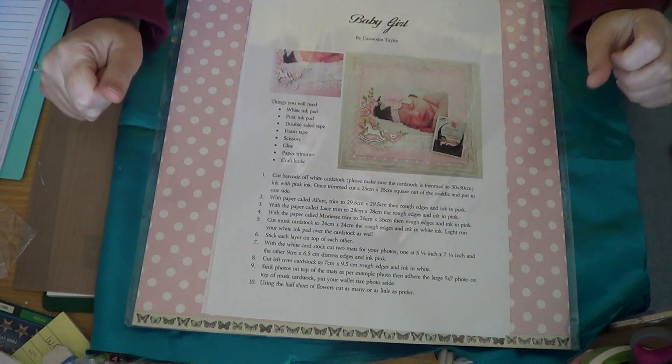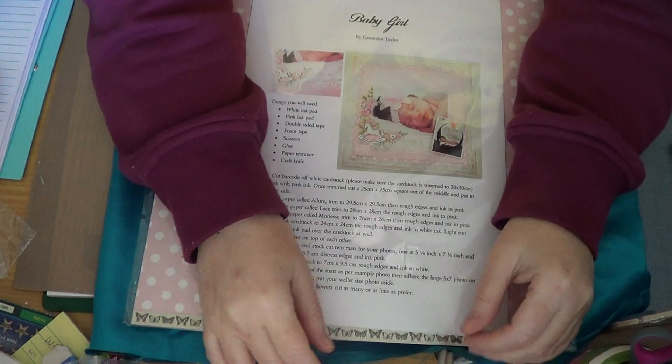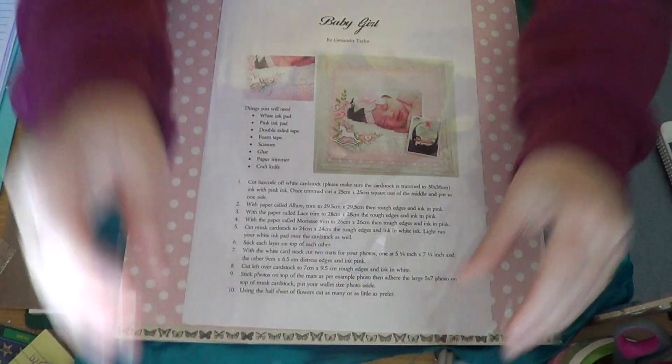So yesterday I went to KayserCraft. Sorry Rina, you asked me to do a tour but the lady wouldn't let me. I tried to take pictures and she wouldn't let me do that either.